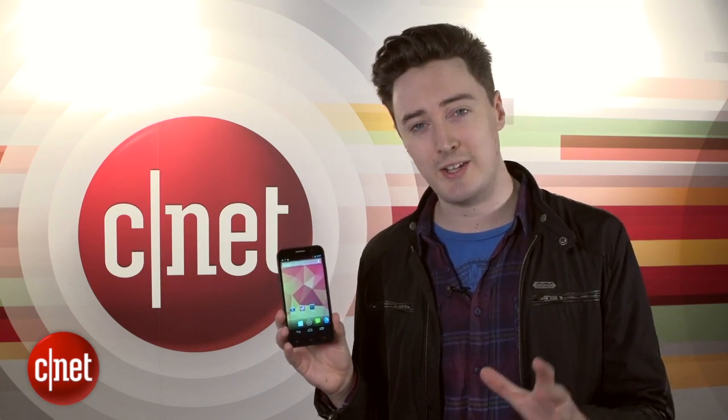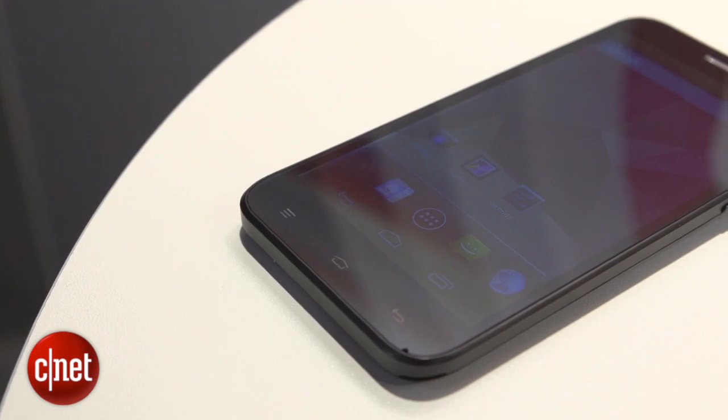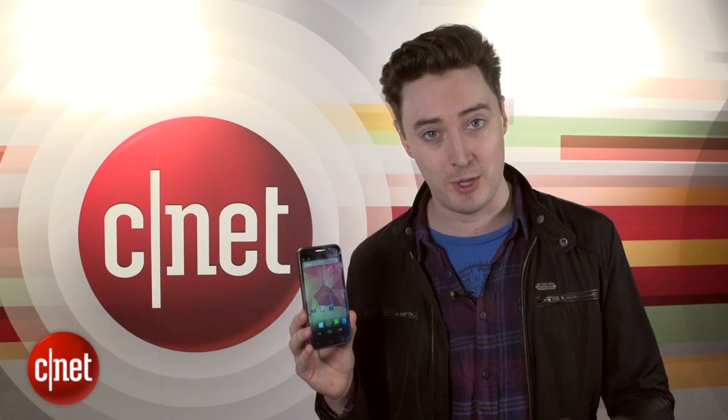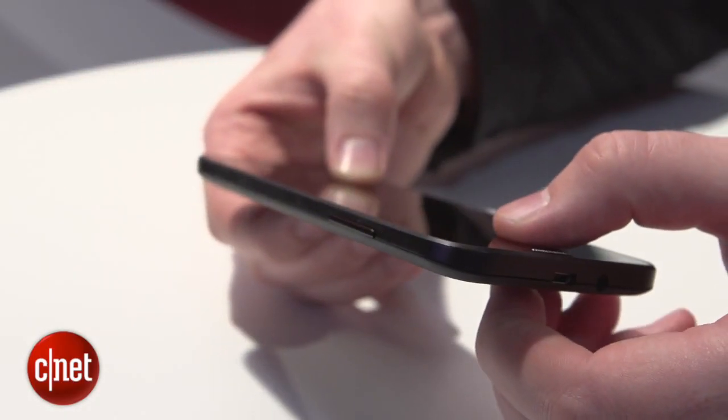Kazam's phones are mostly on sale around Europe — they're not in the US yet. The company knows it's an underdog, so it has some cool customer service policies to try and tempt you. For example, if you break the phone screen in the first year, you can get it replaced for free the first time it happens. You can also have a rep remotely access your phone to do any troubleshooting.